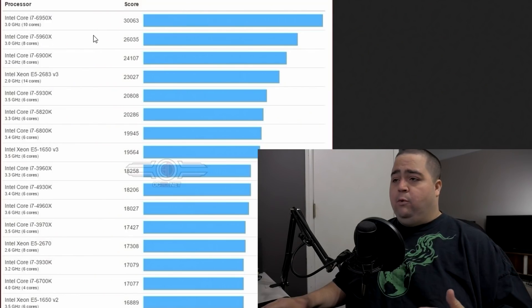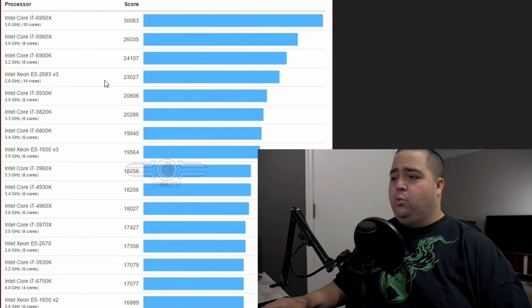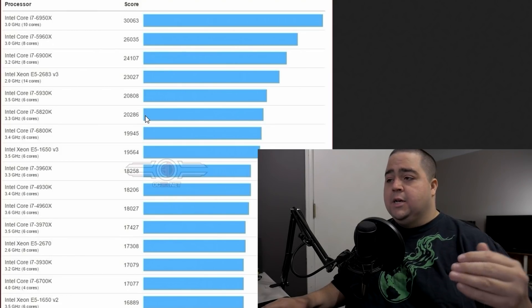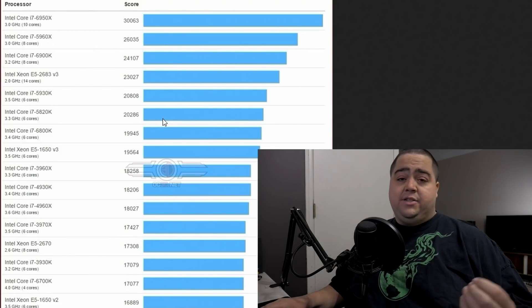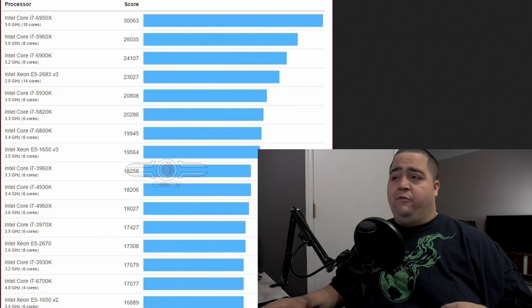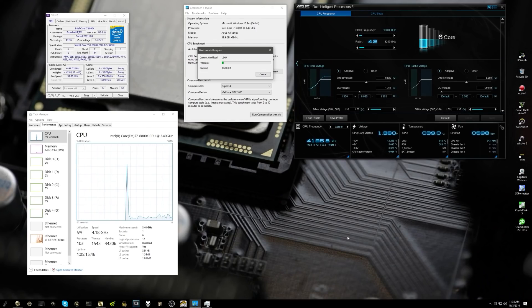In the multi-core performance, you can see it came in at 20,271. According to OC3D's charts, that would put it somewhere behind the 5820K, which is a 6-core processor — so that is no easy feat. It's coming in just behind a 6-core processor in multi-core performance, which is pretty darn good.